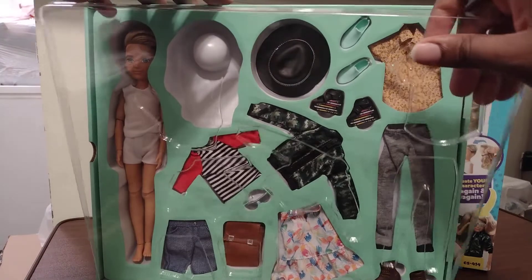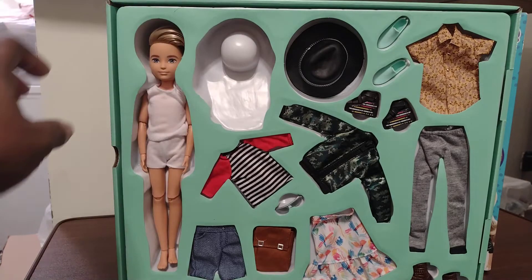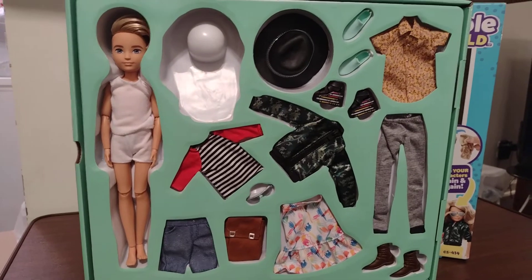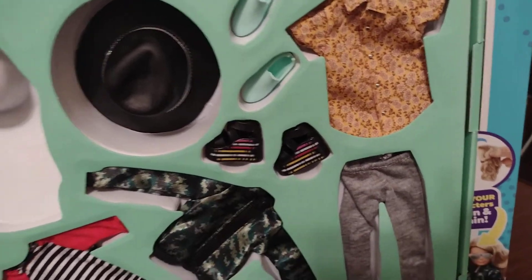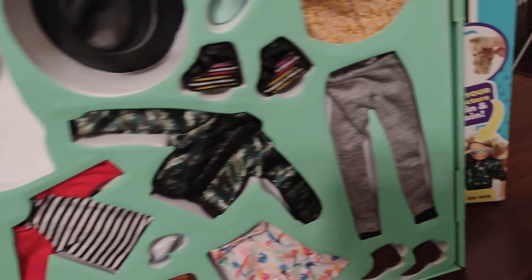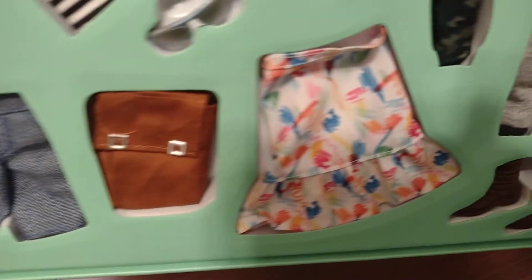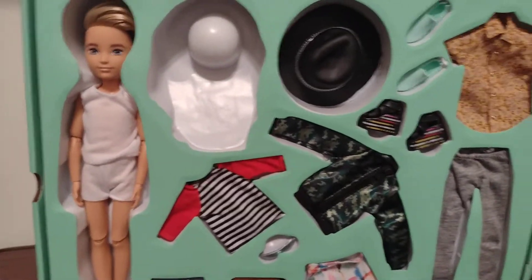And now I'm going to take out this plastic. Here are the other clothing pieces. There's a hat, three pairs of shoes, two shirts, a jacket, pants, shorts, bag, and skirts.